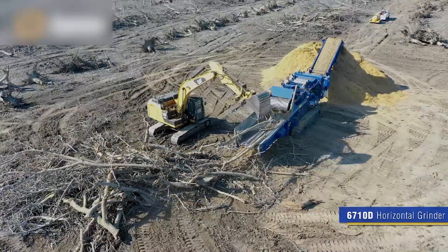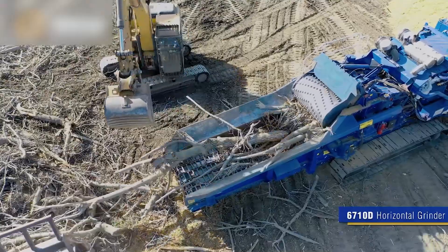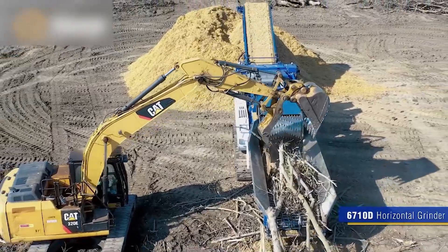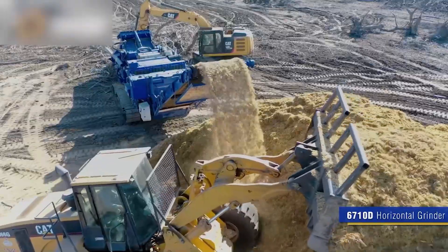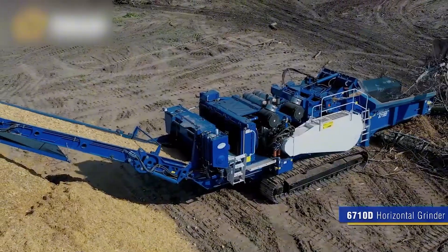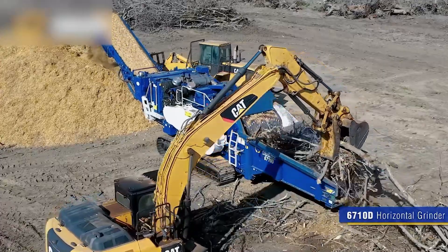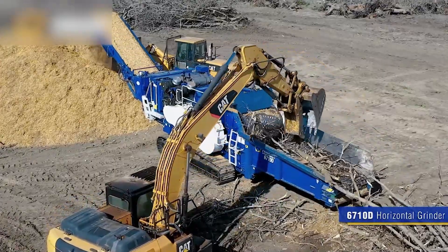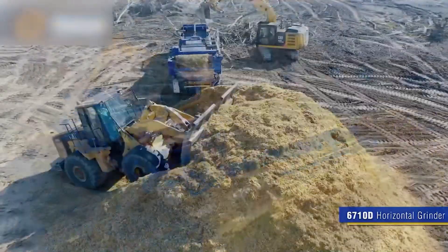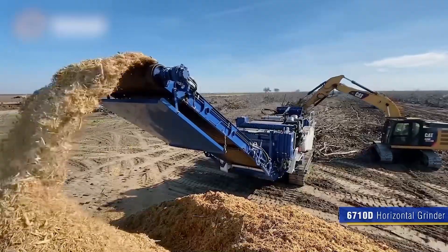A perfect combination of power and technology has led to the creation of the DAI 3680 grinder. This wood grinder truly makes a powerful impression. Equipped with a robust engine and conveyor system, it effortlessly handles tons of wood in a short amount of time.